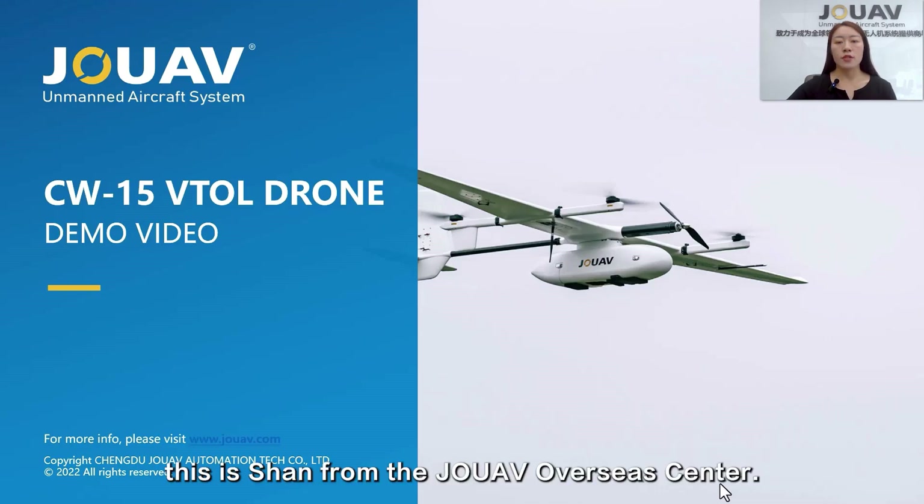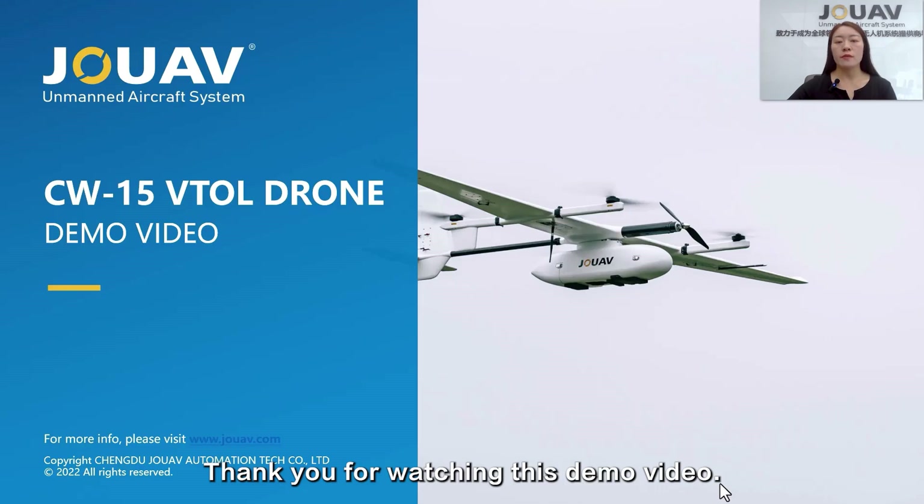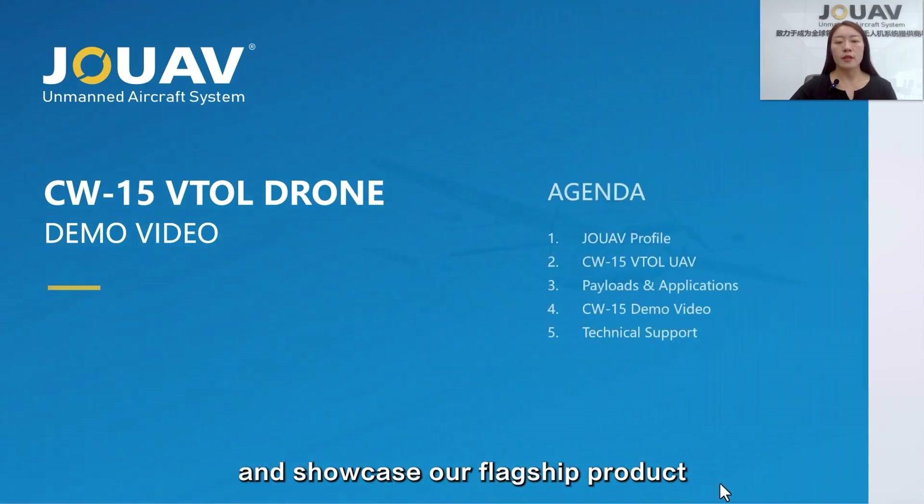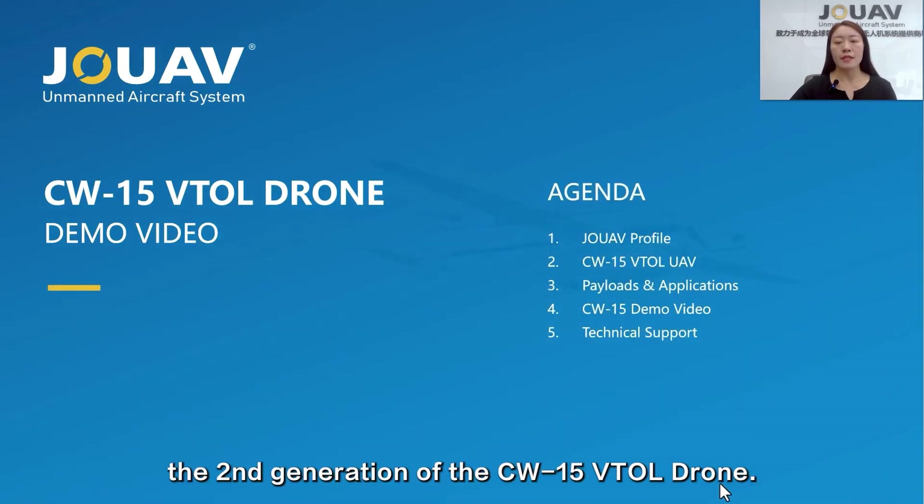Hi, this is Shan from the JOUAV Overseas Center. Thank you for watching this demo video. In this video, I'm going to give a brief introduction to our company JOUAV and showcase our flagship product, the second generation of the CW-15 V2.